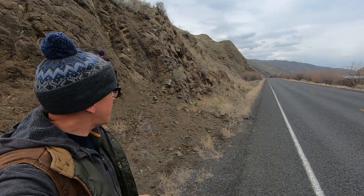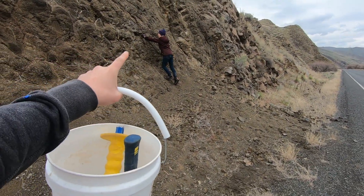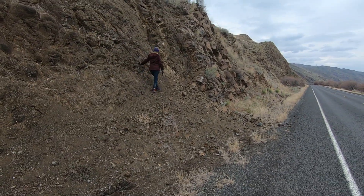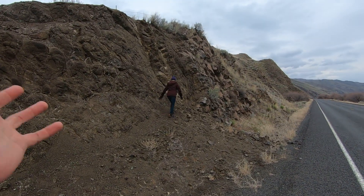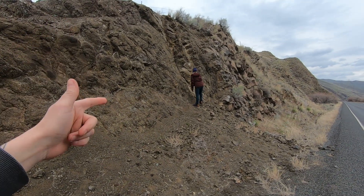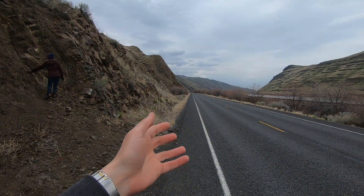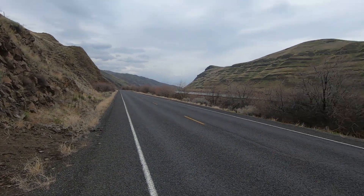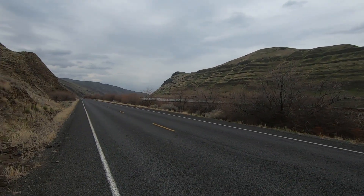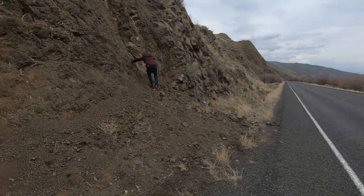Look at that empty highway. The world is under quarantine it seems like, which means it's a perfect opportunity for us to do some rock hounding — specifically at this road cut here. You can kind of see Sarah's already getting at it. It is absolutely gorgeous here along the Snake River, so you can probably deduce where we're at.